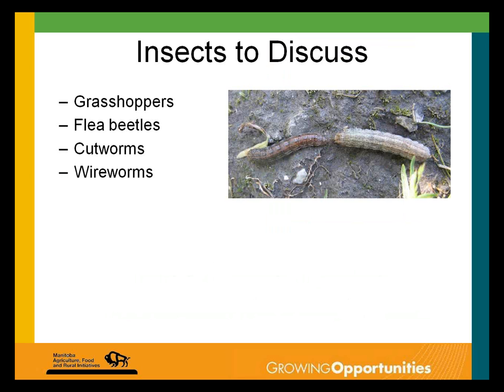What I'm going to go over today are a few of the early season insects we'll encounter. First on my list is grasshoppers — not really an early season insect problem, but something we should be scouting for early in the season. I've picked four insects to cover: grasshoppers, flea beetles, cutworms, and wireworms. I'll talk about their early season biology, scouting damage, and the science to help with decision making.